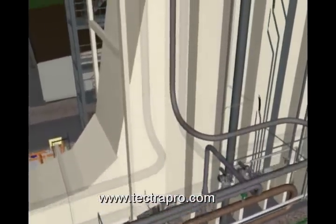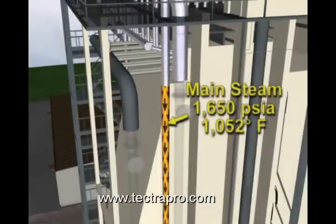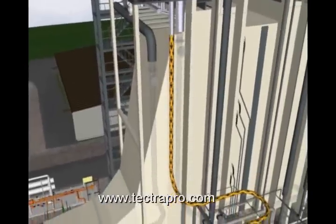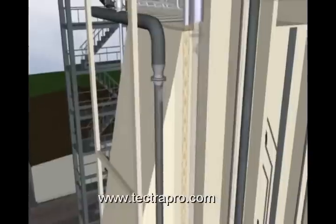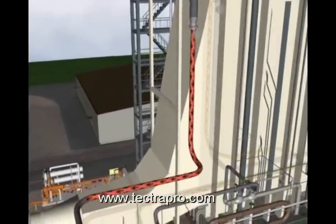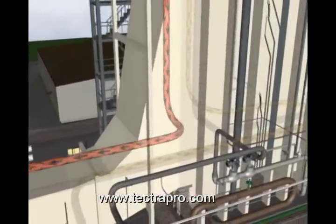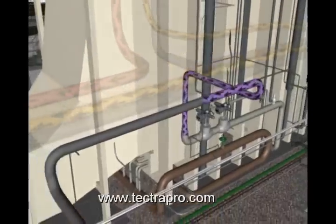Main or high-pressure steam is generated at approximately 1,650 pounds per square inch absolute at 1,052 degrees Fahrenheit. Reheat or intermediate pressure steam is generated at approximately 354 pounds per square inch absolute at 1,052 degrees Fahrenheit. Low-pressure steam is generated at approximately 85 pounds per square inch absolute at 609 degrees Fahrenheit.